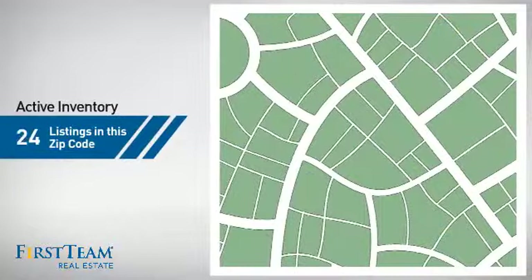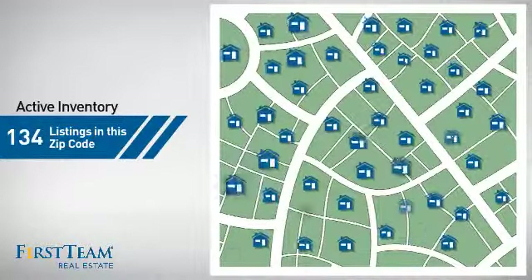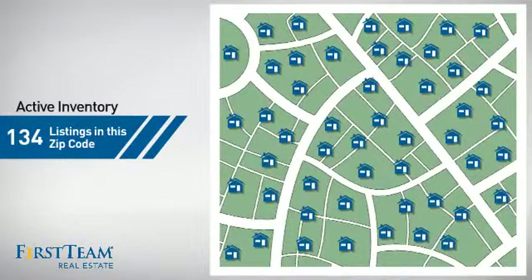Wondering how it stacks up against the competition? There are now just over 130 homes on the market within this zip code.